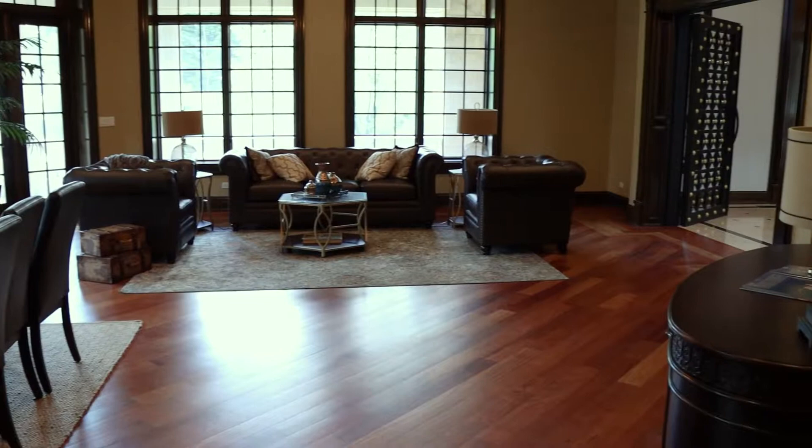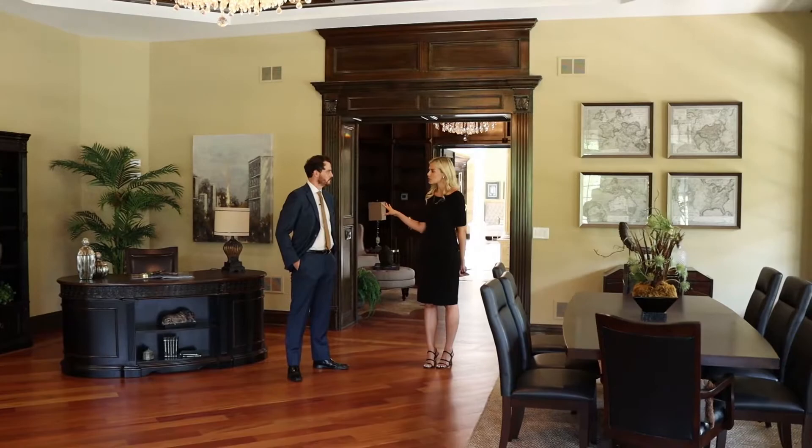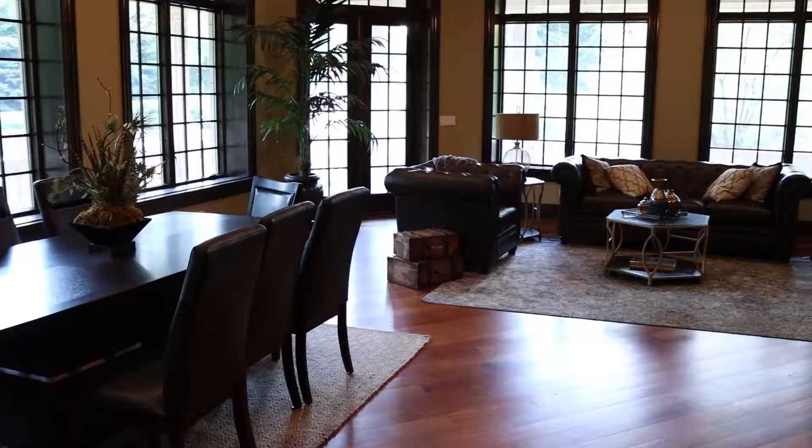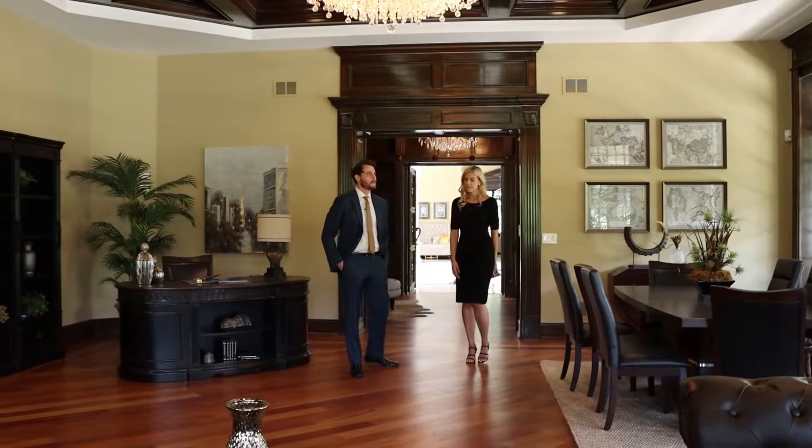Do you know anything about the lighting? Most of this was already here when my clients purchased it. What they added was primarily downstairs — they put in the retention pond, finished the basement which was raw, and purchased furniture for staging.